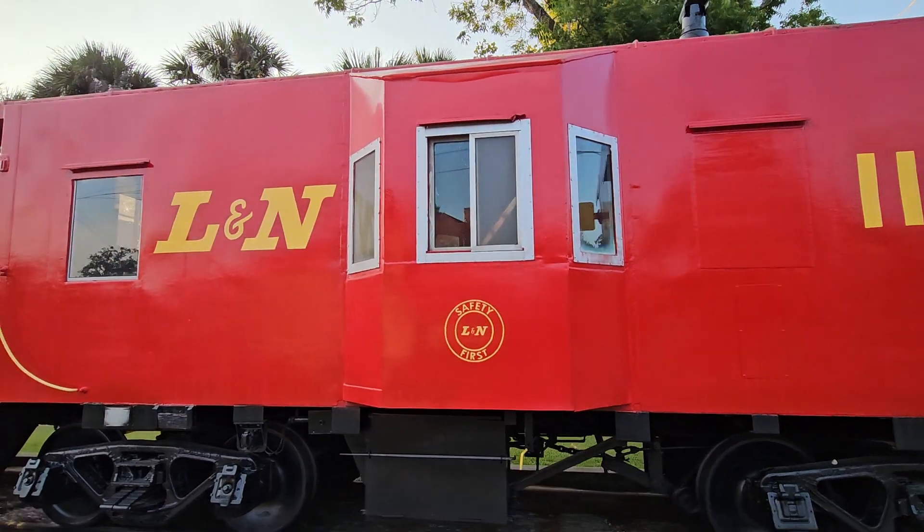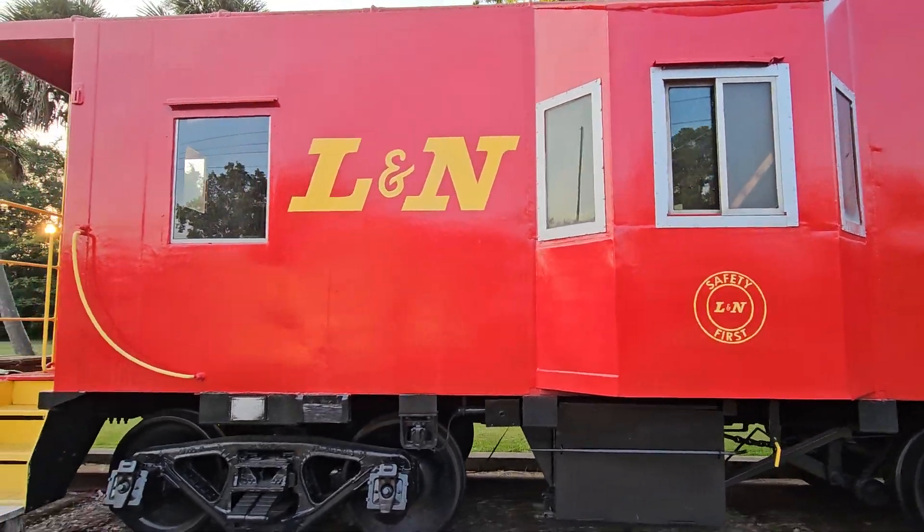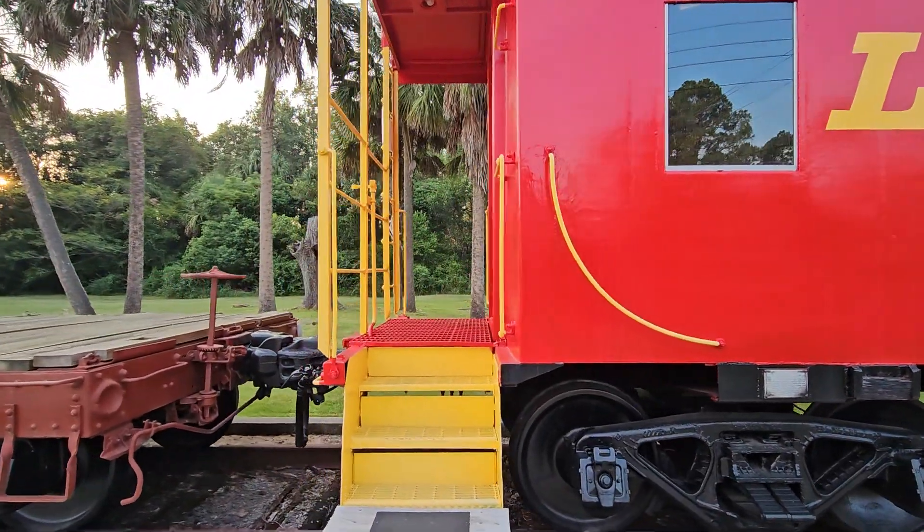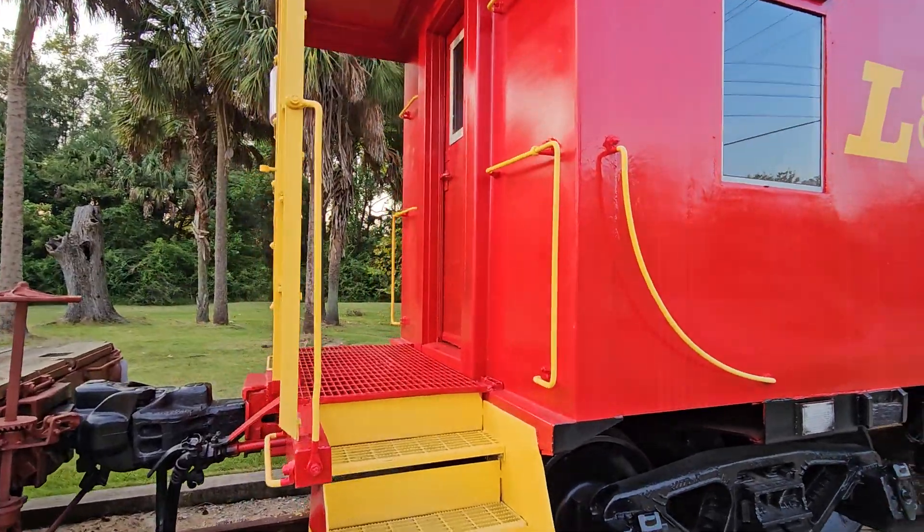Look how cool this train is — it goes all the way down and then it's gonna be over here. I love these colors, red and yellow, very very cheerful.